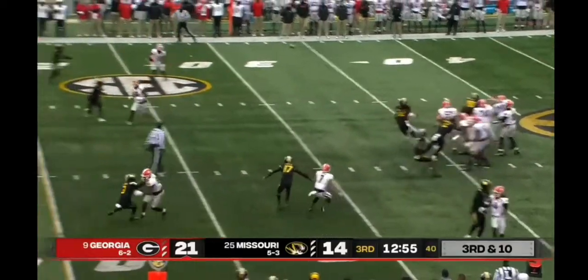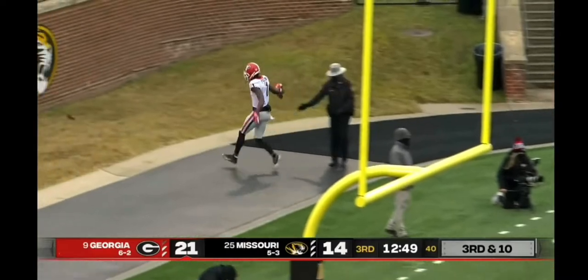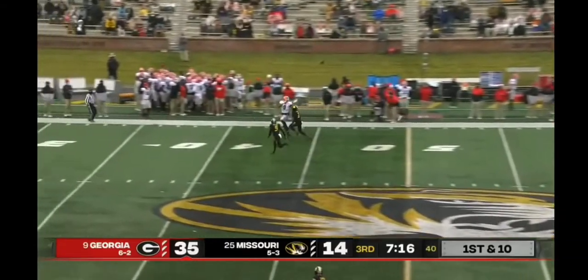Six on the line of scrimmage, they'll bring five of those guys. Quick slam. Pickens catch! First down! Touchdown, Georgia! Texas A&M — all SEC schedule — only lost to the number one team.